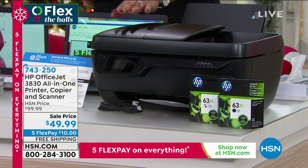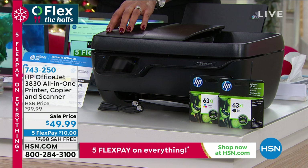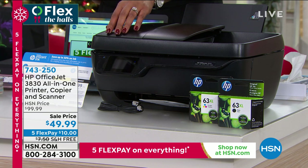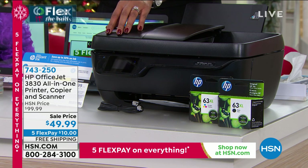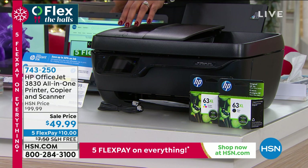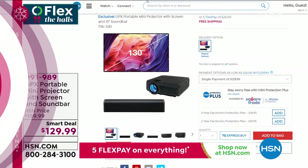Go to hsn.com. A thousand ordered in this presentation alone, and this is brand spanking new — I believe this is the first presentation. A thousand of you have said yes to this. So 743-250 is the item number. If you're new to HSN, write that number down, go to hsn.com and put that into the search and the HP OfficeJet all-in-one printer, copier, scanner, and fax machine will pop up. Just put it in your bag and check out. Choose the flex pay option — these are interest-free payments with any major credit card, debit card, or PayPal. $10 to get home a printer, a copier, a scanner, and a fax machine. We're going to ship it free to you. Please go to hsn.com and get this, because it is beautiful printing.